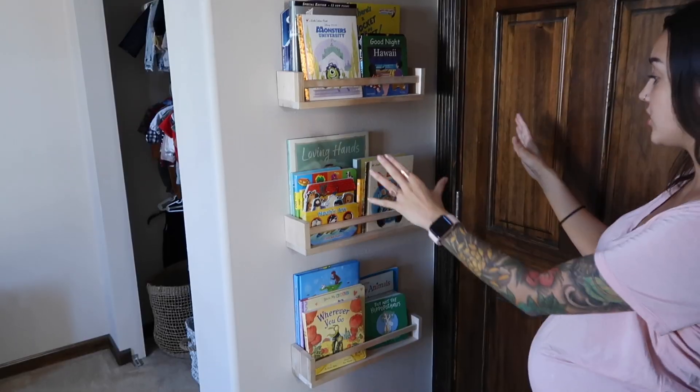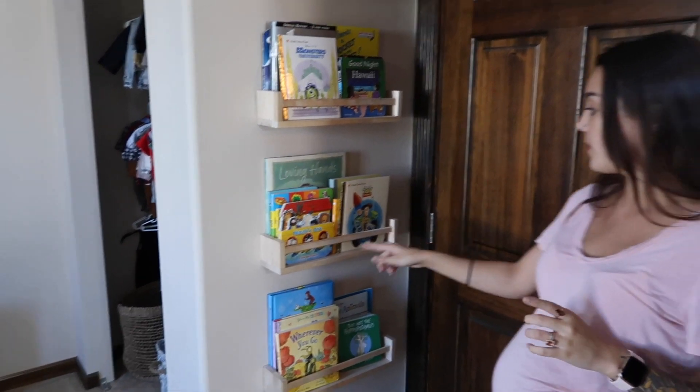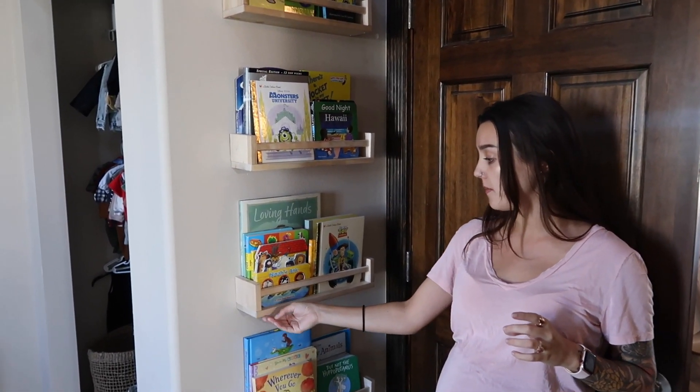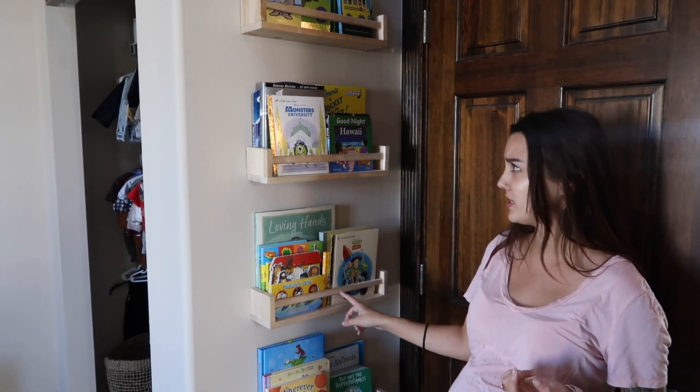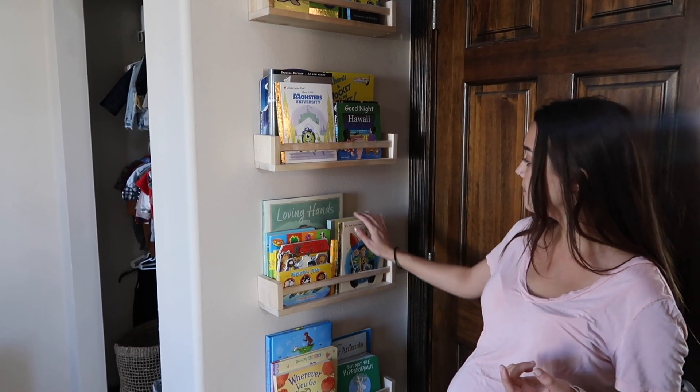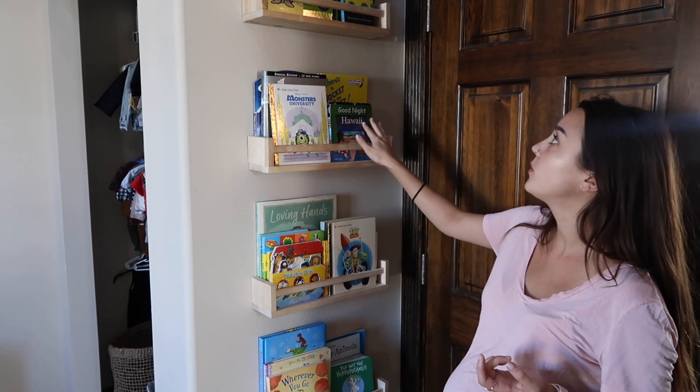I wanted to show you guys first this wall right here. We made our own makeshift bookshelves. We bought these spice racks from Ikea — you can order these and they're literally, I think, like $5 each. I just bought four of them and I'm going to put all of his sweet little books in here.